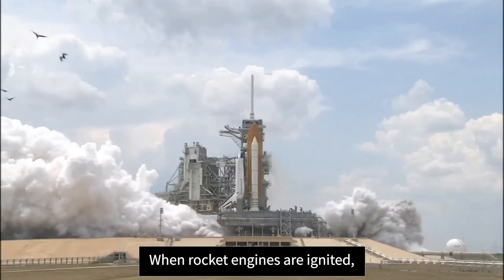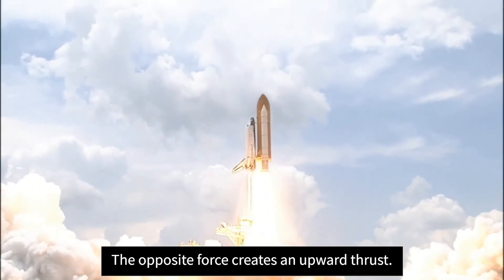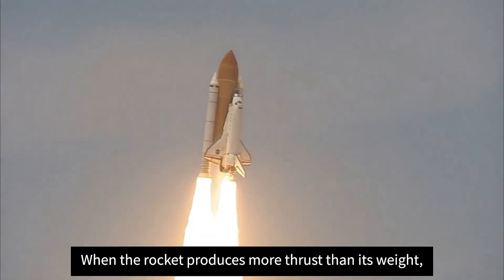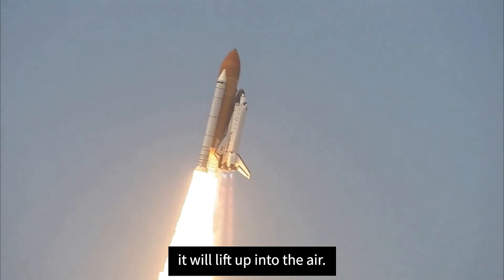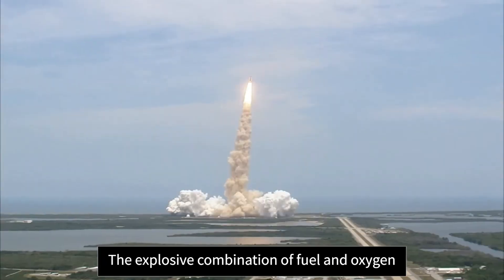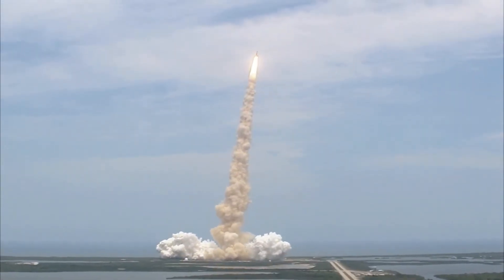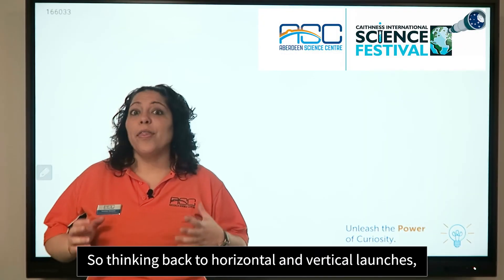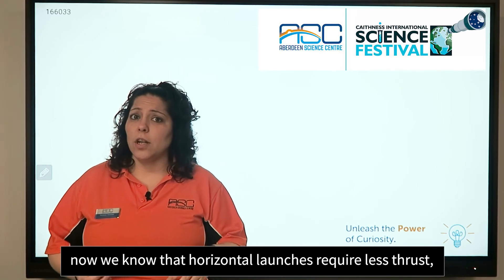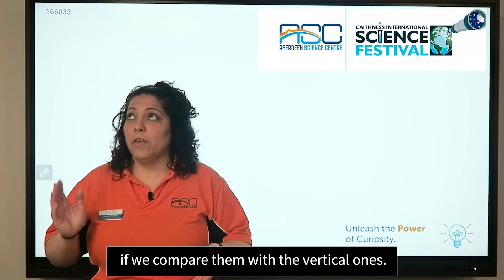When rocket engines are ignited, the exhaust gases are released, producing a downward force. The opposite force creates an upward thrust. When the rocket produces more thrust than its weight, it will lift up into the air. The explosive combination of fuel and oxygen has so far powered all our space exploration. Thinking back to horizontal and vertical launches, we now know that horizontal launches require less thrust and less fuel compared to vertical ones.